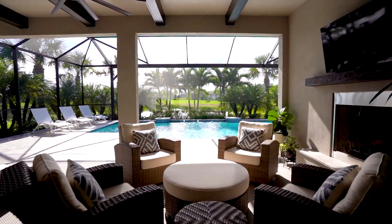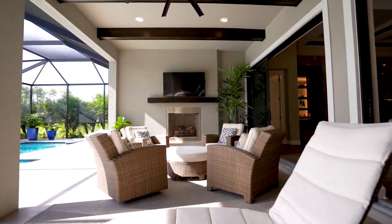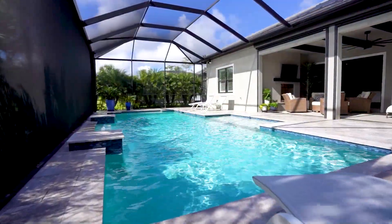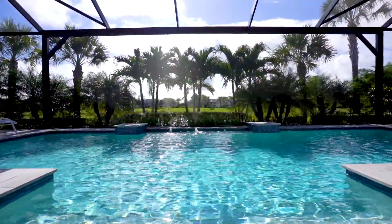Step outside to the covered lanai, complete with outdoor seating and another inviting fireplace. Beyond, a custom pool and picture window screen provides captivating views of a sparkling pond.